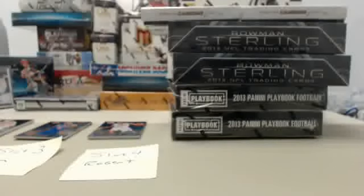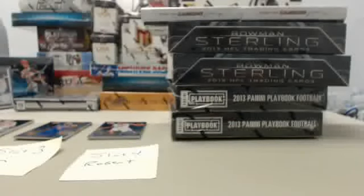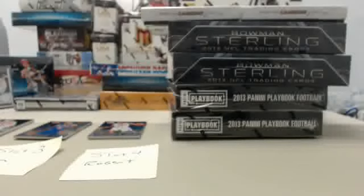Appreciate both of you guys participating in the break. This has been Big Ben Breaker wishing you a big hit in your next sealed box or case purchase from SteelCityCollectibles.com. We will be right back at 1 p.m. Eastern for our eight-box football break. Thanks for tuning in, and we will see you shortly.